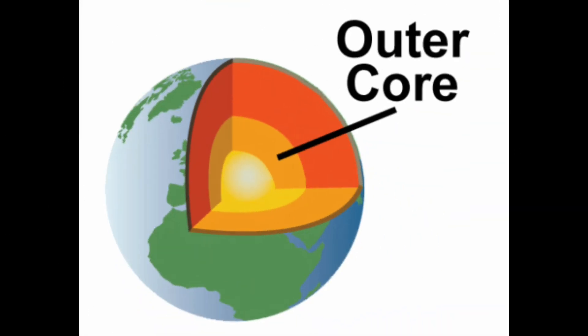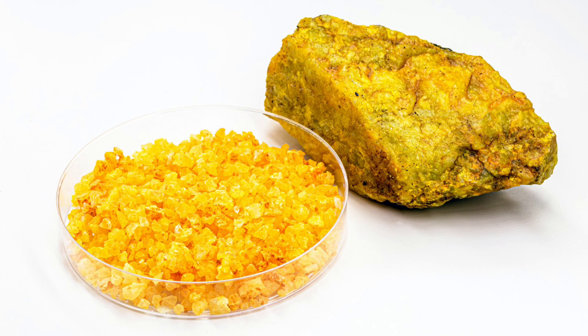The outer core is the third closest to the surface, and it is made out of iron and nickel. It is located around 3,000 kilometers, or 1,700 miles, from the surface. The outer core is heated by the decay of uranium and thorium.